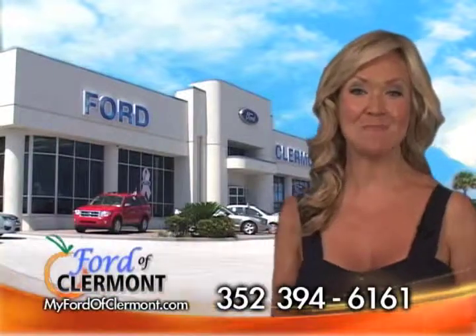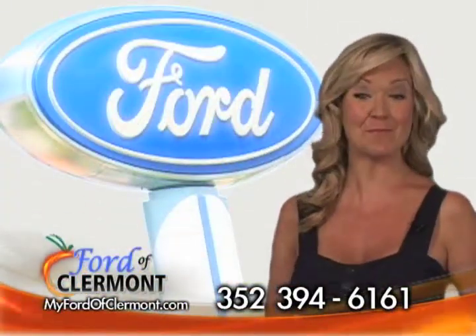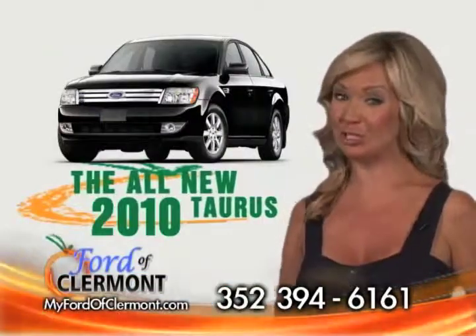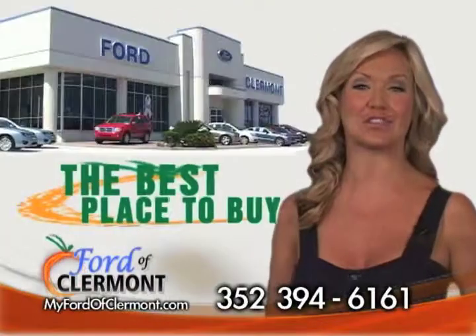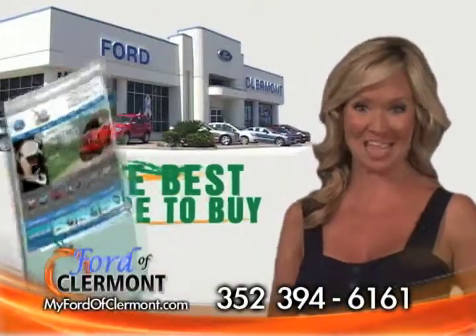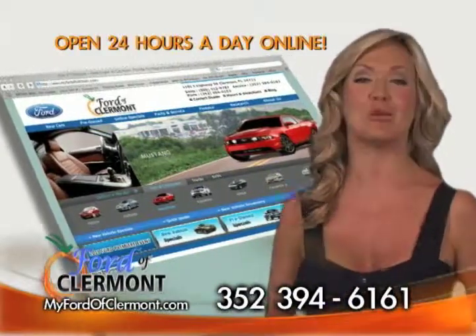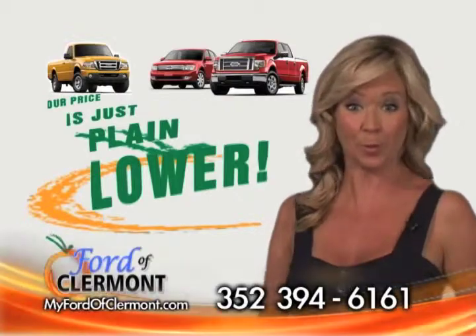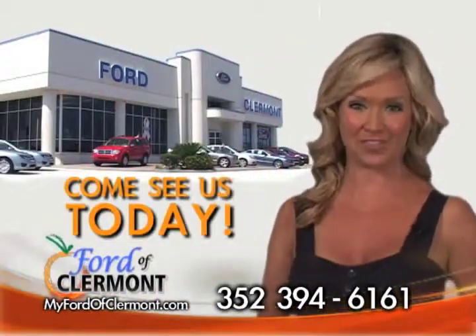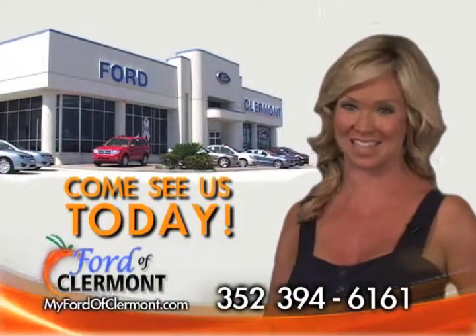Ford of Claremont is the best place to buy your new Ford. That's why people from all over Central Florida have been buying theirs from us. Whether it's a new 2010 Ford Taurus or America's best-selling truck, the Ford F-Series, Ford of Claremont is the best place to buy yours. Now it's easier than ever — just visit MyFordOfClaremont.com. At Ford of Claremont, our price is just plain lower every day, and we'll prove it. Highway 50, just east of 27, and online at MyFordOfClaremont.com.